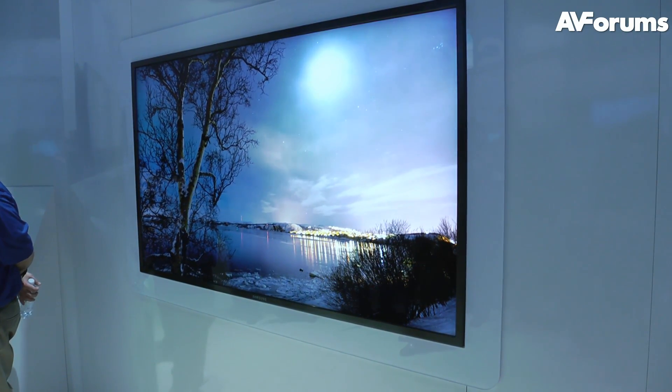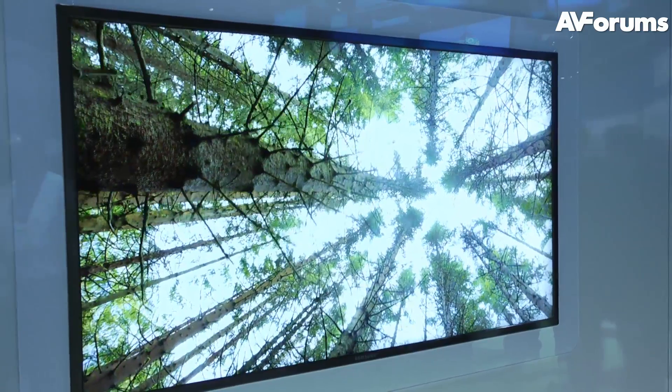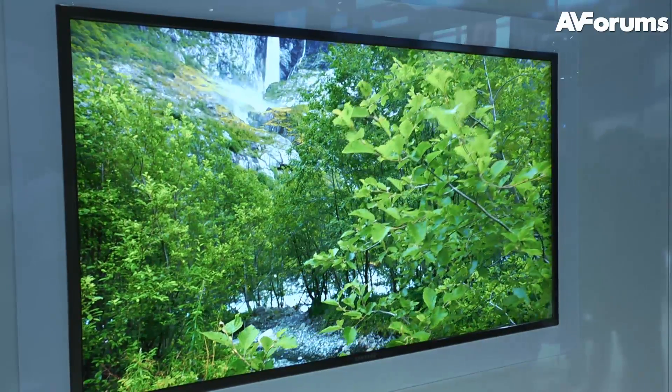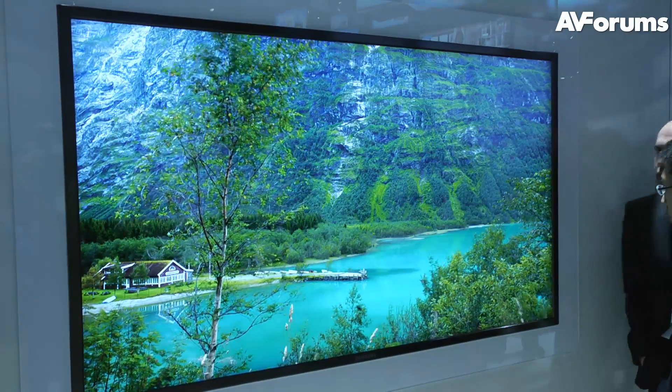This is an LED LCD display with a full backlight behind it and it looks pretty good. They're actually showing some 4K content on this TV, which is unusual with most demonstrations we've seen so far, and it looks very nice. But as they've said, there's no content yet, so no plans to release it to the market in the near future.